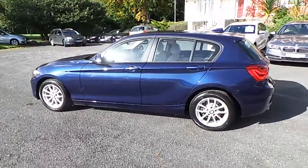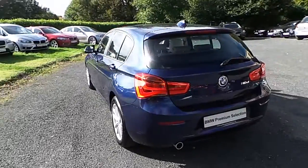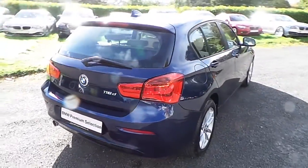This car has 4,000 kilometres and some of the equipment includes 16-inch V-spoke alloys, park distance control, sport steering wheel, rain sensor with headlight activation, and driver comfort package.